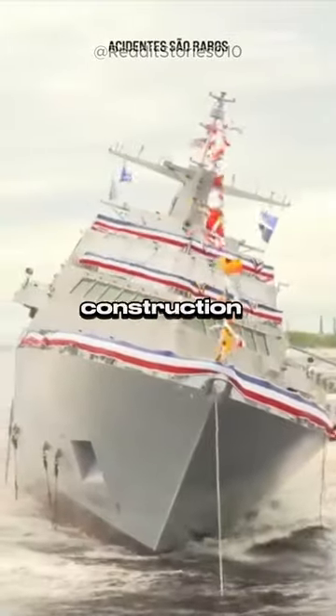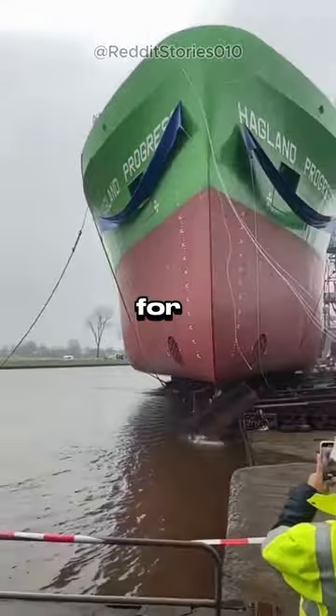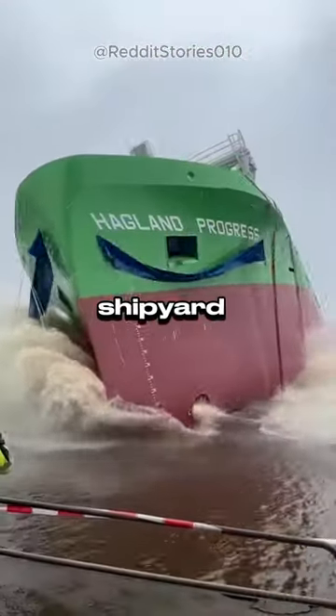This process, from construction to launch, requires precise coordination and specialized equipment for a successful transition from shipyard to open water.